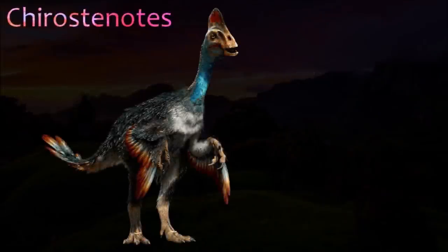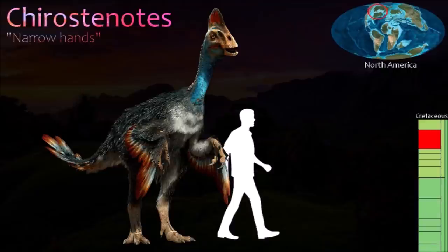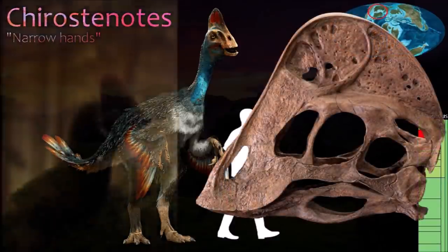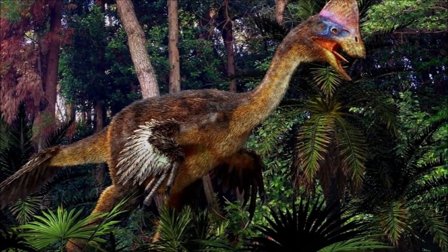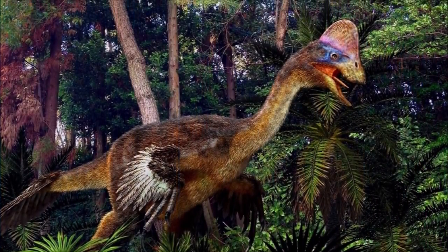Kairosnotes was a large North American oviraptorosaur with a long skull and deep, rounded crest located over the top of its head. Its lower jaw was long and shallow, with an upturned, shovel-shaped tip. Two tooth-like prongs projected from the middle of the palate, but there were no true teeth. The claw on its second finger was straight, in contrast to the curved finger claws shown on other oviraptorosaurs.